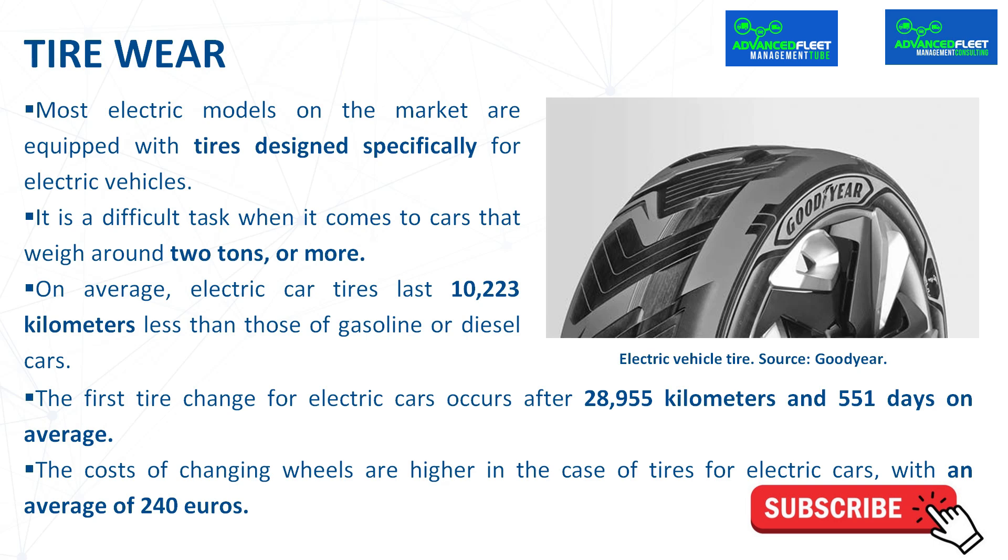The reality is that many of these tires, due to the requirements of the car manufacturer, are low-resistance tires at the higher grade — the more classy tires. On average, electric car tires last 10,223 kilometers less than those of gasoline or diesel cars.